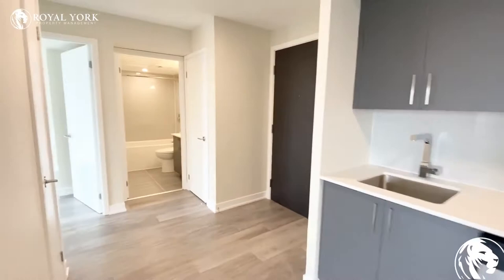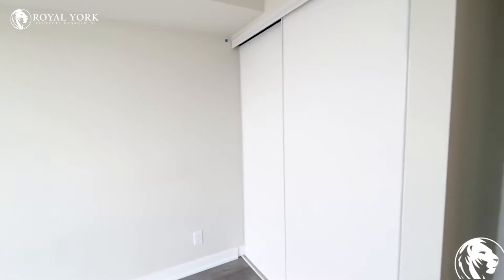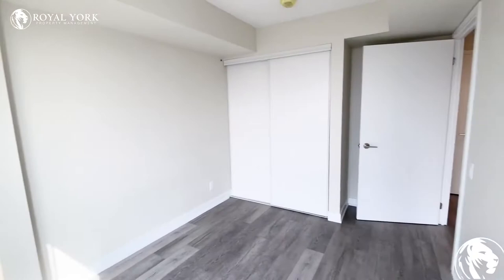As we continue on, I will show you the bedrooms located on the other end of the unit. We will start with the master. The master bedroom can fit a queen-size bed with two nightstand tables comfortably in here. You also have a double door closet for your clothing.